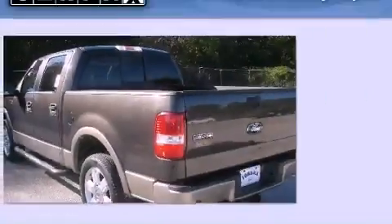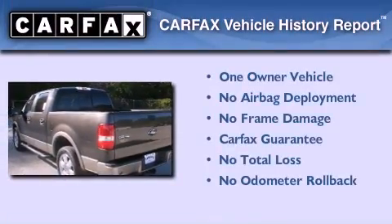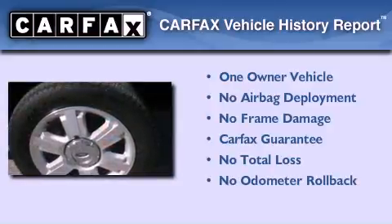This vehicle has fewer than 62,000 miles on the odometer. This Ford has had only one owner, and it qualifies for the Carfax buy-back guarantee.